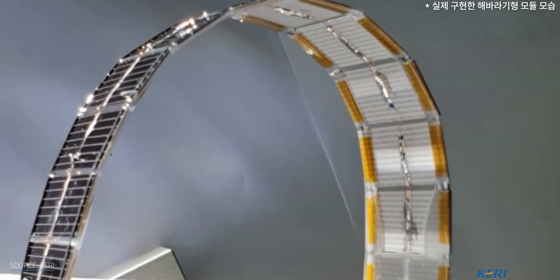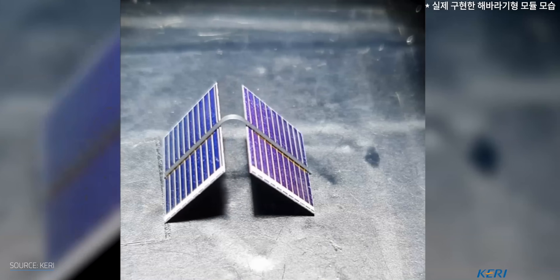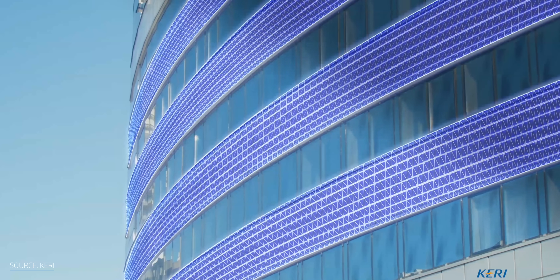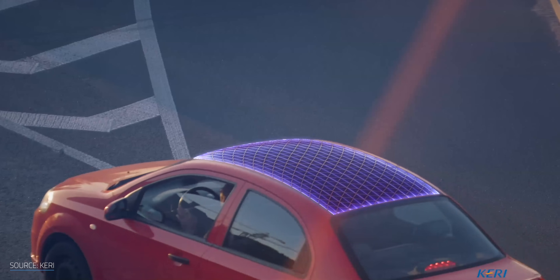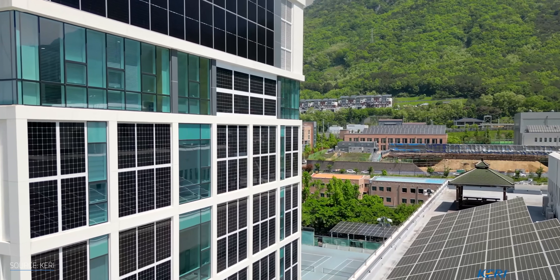Before we get too carried away, let me bring us back down to Earth — as exciting as these weird pieces of PV tech are, they're still in early development. There's no way of telling if or when we'll see these things in the wild. The road to commercialization is littered with seemingly rock-solid pieces of tech that never quite make it. I hope these weird, wonderful PV phenomena can navigate it successfully, because if they do, that means more solar energy — and the more solar, the better.